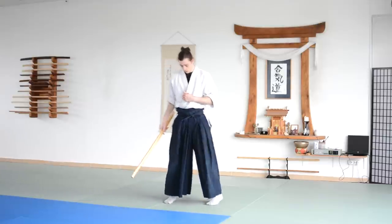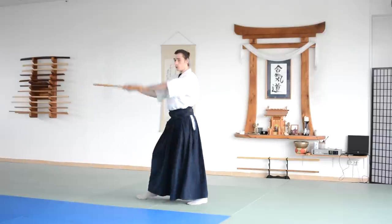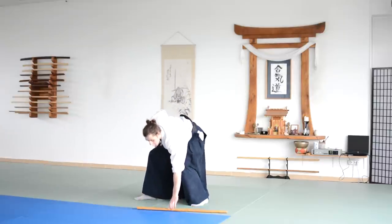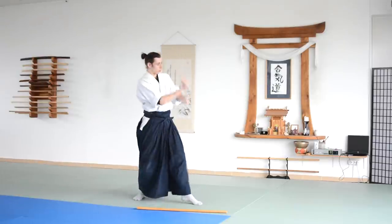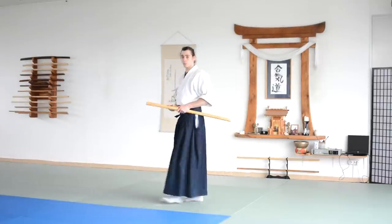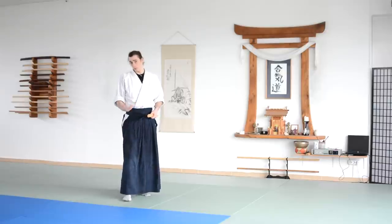When you practice those sword movements — for example, when you turn and cut — that movement actually translates to Aikido movement as well. When you're used to cutting with a sword, the same turning movement in Aikido is the same. So when you develop some of the steps with the sword, you actually develop your Aikido movement of the feet as well.